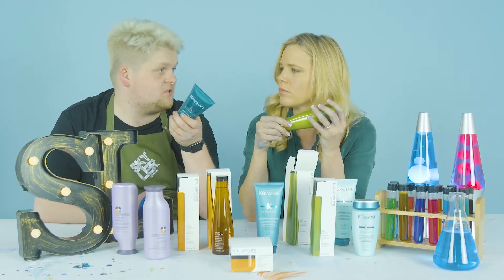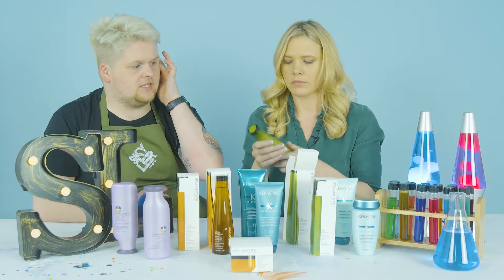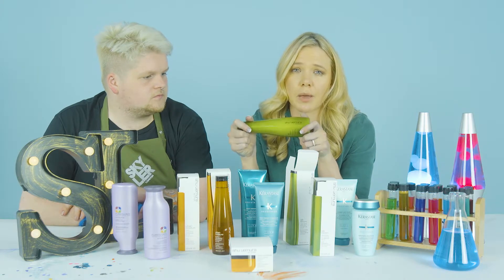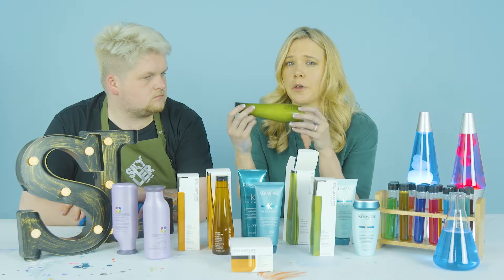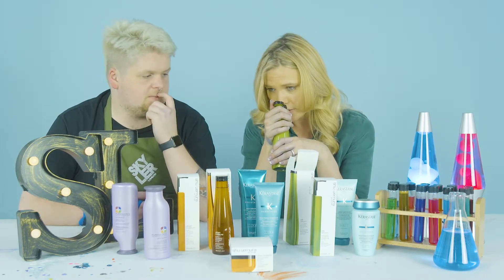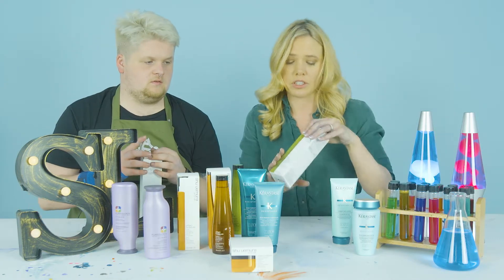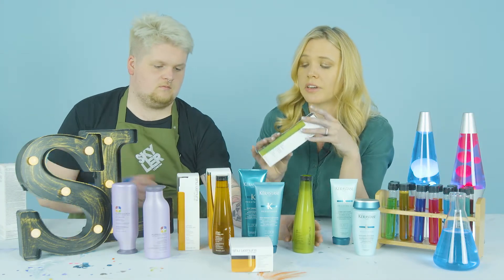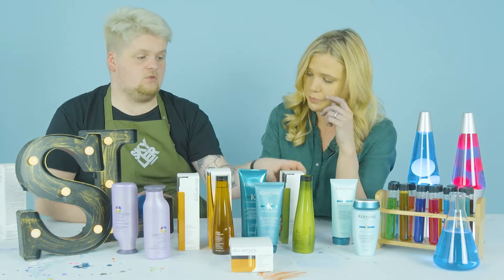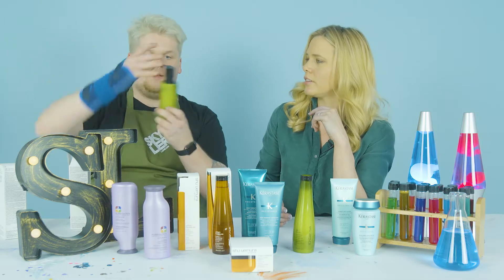Compared to the Resistance range, where you wouldn't continue using it once the job is done, Silk Bloom is something you can keep using forever. It has a little bit of a cosmetic feel, which is impressive for a protein shampoo. It smells amazing and people absolutely love using it. The restorative conditioner is lovely too, and even though Shurmura's price point is higher, these products last a really long time.